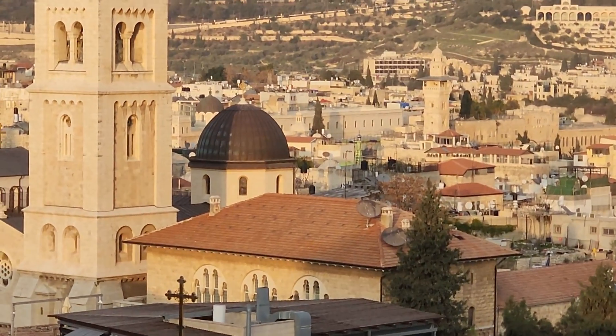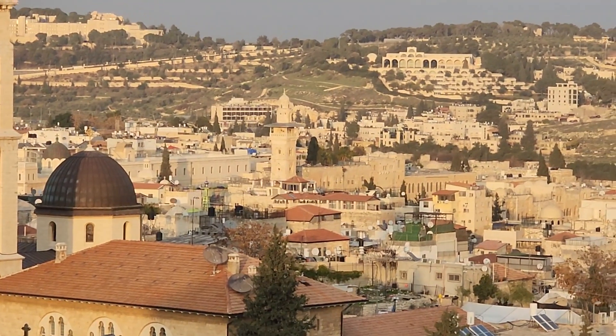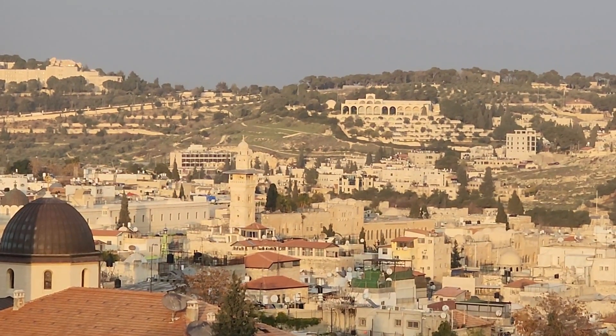This is the Austrian Hospice right there. For five shekels you can enjoy another angle of the city — a really beautiful view.